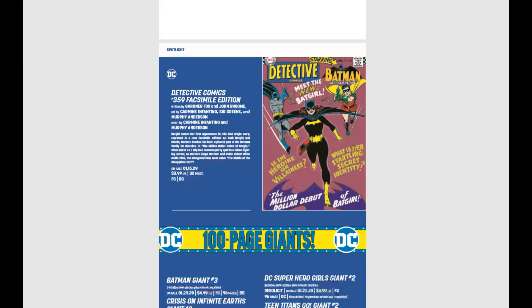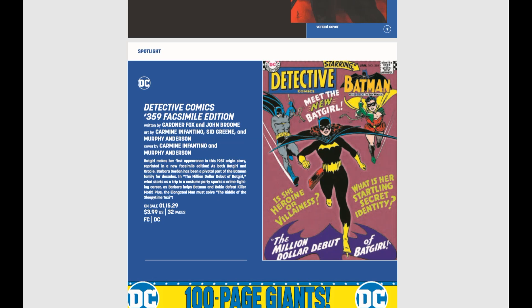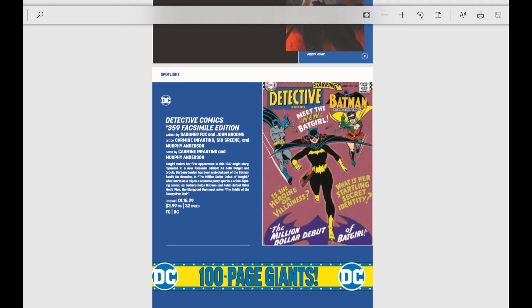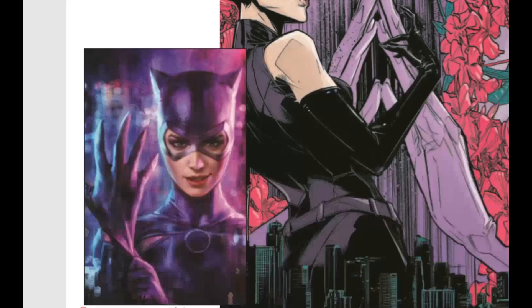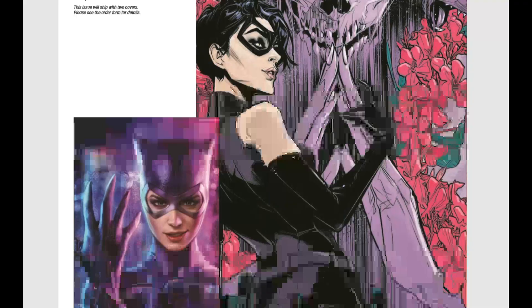We have a facsimile edition of Detective Comics 359 — that should be really cool, it's the first appearance of Batgirl. And Catwoman number 19 — nothing too exciting by this, but I wanted to show this awesome variant cover by Ian MacDonald. Beautiful cover, totally worth checking out.